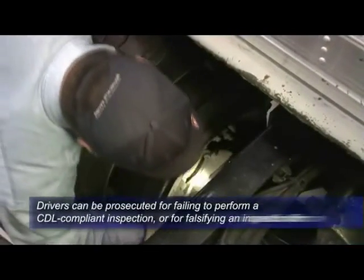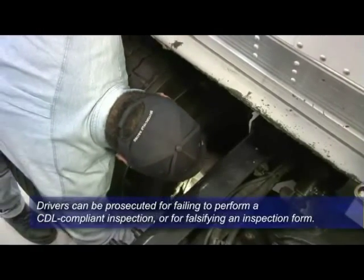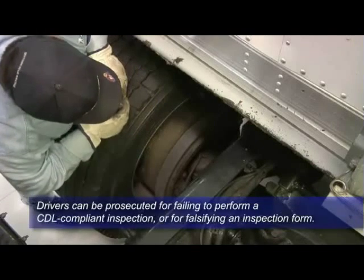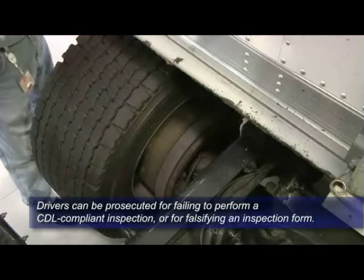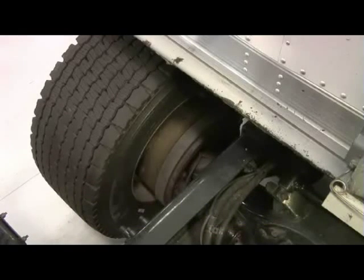Remember, drivers can be prosecuted for failing to perform a CDL-compliant inspection or falsifying an inspection form. It's up to drivers to protect themselves and the motoring public by inspecting the entire vehicle before it goes into service and at the end of the workday.